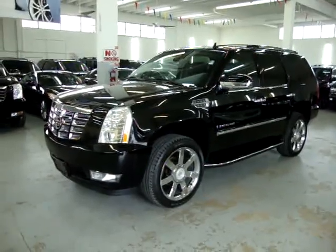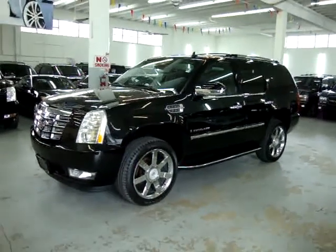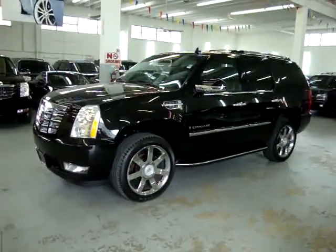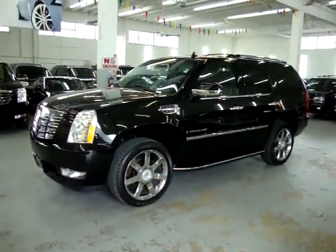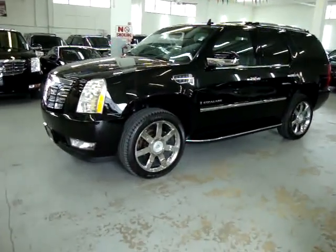Up for sale now at VehicleMax. We have a 2007 Cadillac Escalade all-wheel drive — like a 4x4 all-wheel pull. It's got factory navigation, factory front DVD player, factory moonroof, and factory 22-inch chrome wheels.